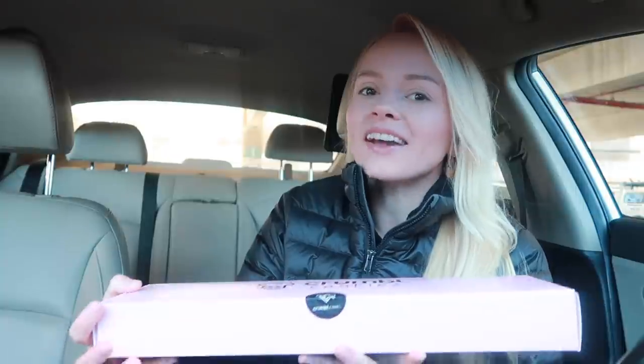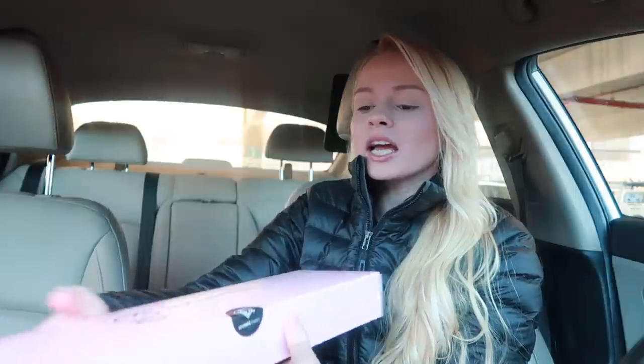So guys, I know I did not do Crumble last Monday. I just kind of took a little bit of a break. Because sometimes you just get into a funk and you just need a fresh start. So I was like, you know what, I'm just going to take a break this week. And yeah, I'm in a good mood. I'm excited to try Crumble this week. They actually came out with five cookies this week.